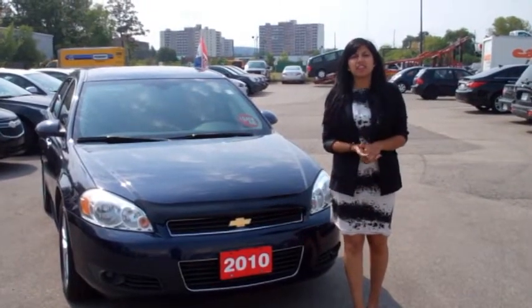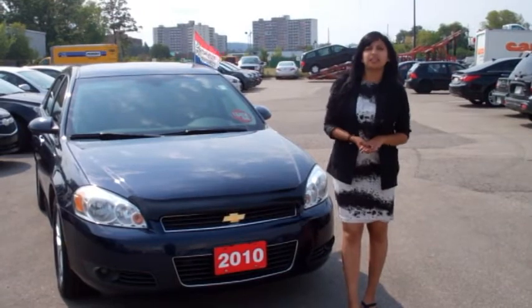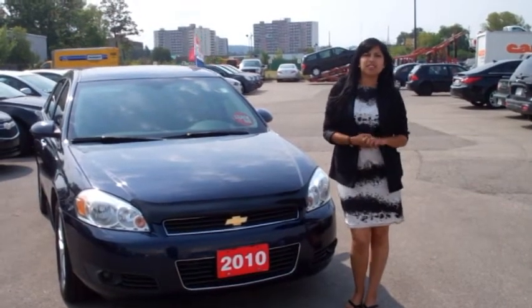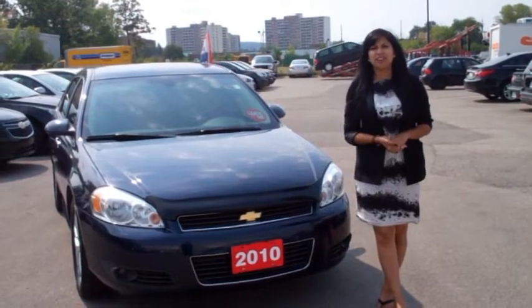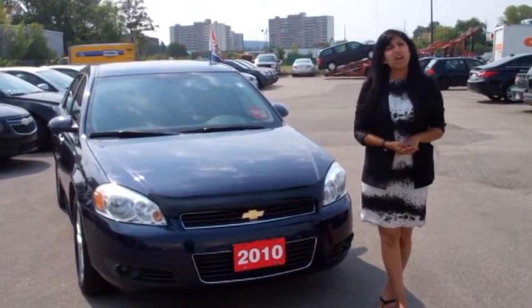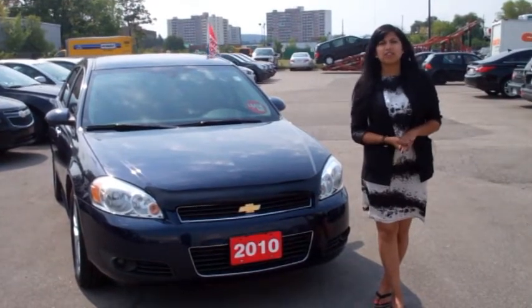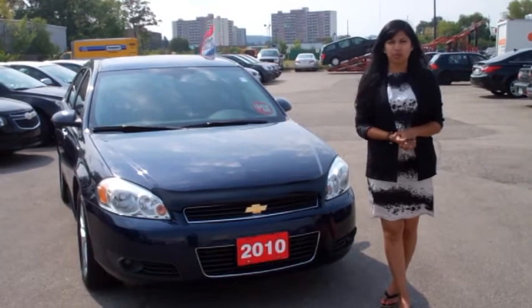We're here at Queenston on Centennial looking at our feature used vehicle this week, a 2010 Chevrolet Impala LTZ. It has 51,566km on it and it is a part of our Queenston Certified Select Series. It's a one owner vehicle, car proof clean. Under the hood there's a 3.9 litre V6 engine, and on the inside there's some great features which we'll look at throughout the walk around.